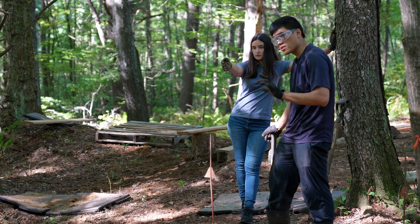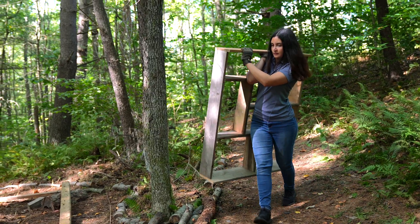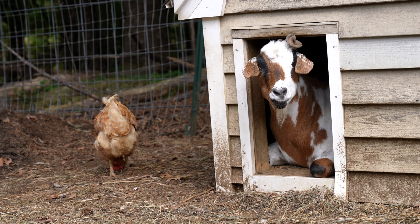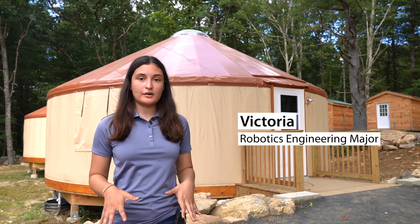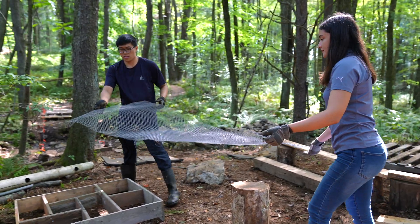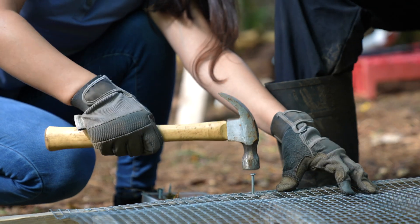We are working on making a more accessible bridge structure, as well as providing nature play elements for the educators at Turn Back Time to help them show the kids more of the plants, the animals, and really getting them immersed in that area — getting them in touch with the ground and making everything a lot more tactile and sensory to help those with special learning disabilities or difficulties in a typical classroom setting, so they can really thrive while they're outside.